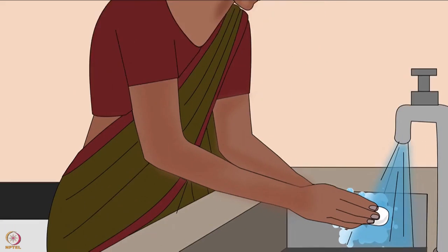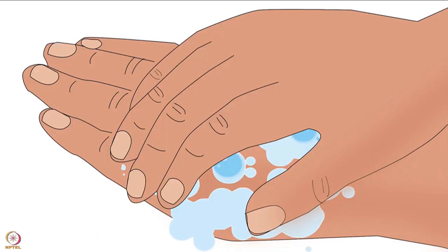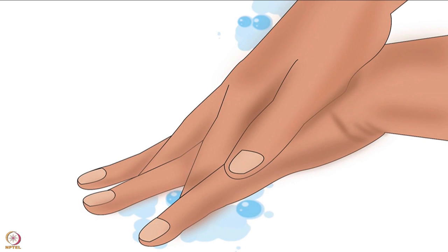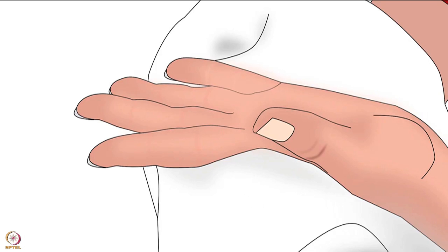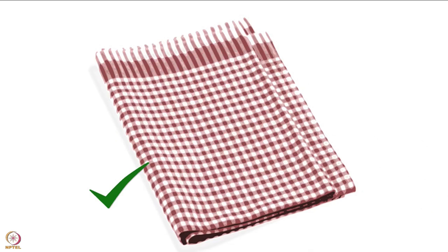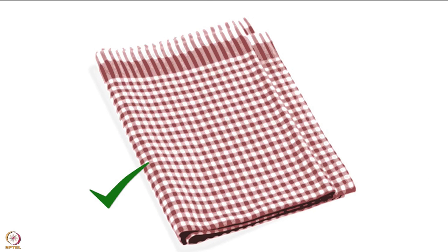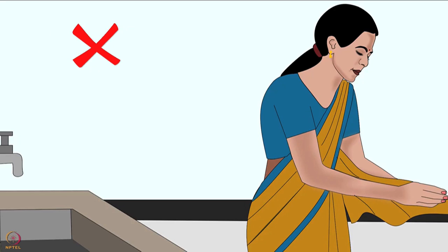To wash hands properly, use soap and warm water. Rub hands to lather soap on the back of the hands, under nails and between fingers. Do this for at least 10 to 15 seconds. Dry hands immediately after washing them. Always dry them with an unused clean cloth, making sure hands are completely dry. Never use a regular towel, kitchen napkin or your clothes to dry hands.